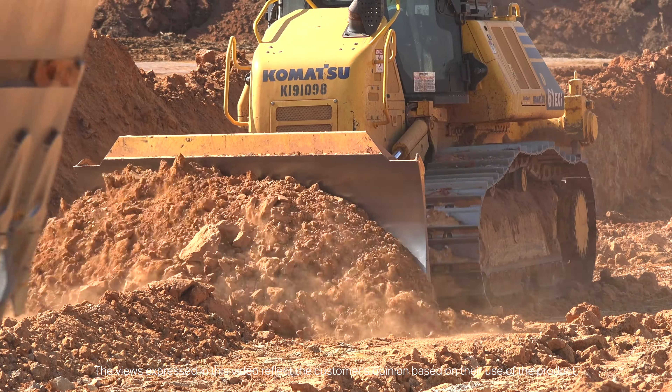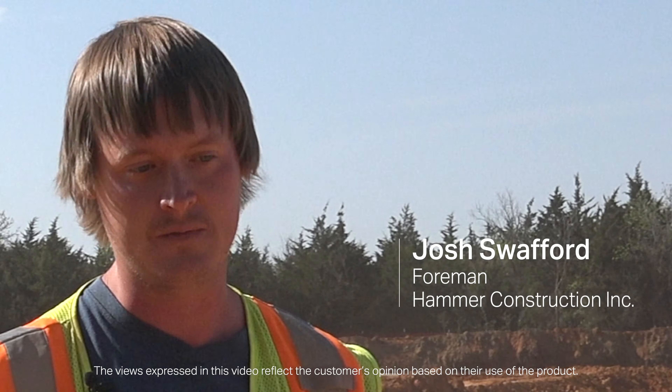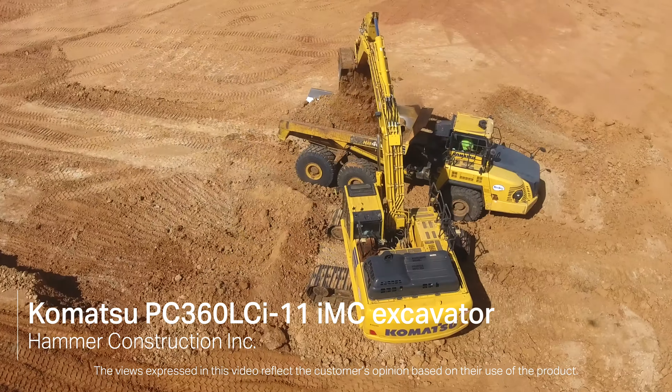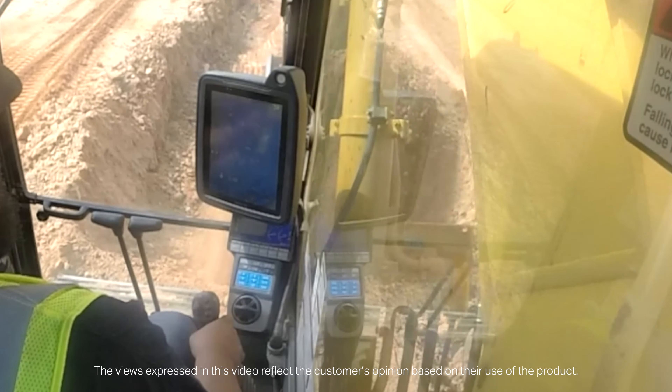I like Komatsu because I think they're on the cutting edge of technology, and we're embracing that now with more and more of their iMachines that they have. There's so much time that we save by having the iMachines versus traditional machines we've used in the past. The iMachines have just been pretty much revolutionary to the way I grew up doing dirt work. The moment we started running it, we realized what kind of potential there was in the machine, and after that, didn't really want any other machine.